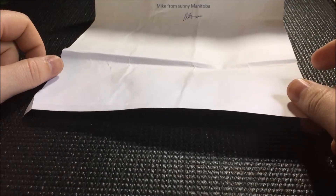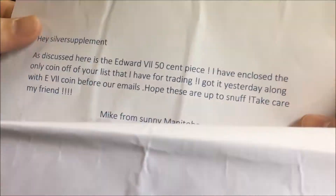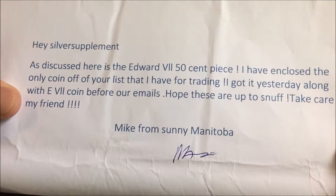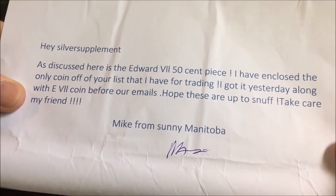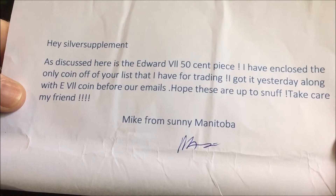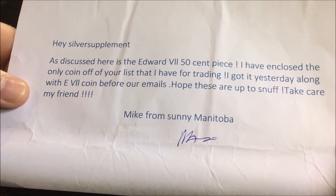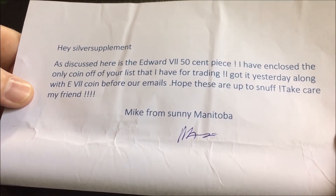Hey YouTube, just wanted to share with everybody a trade that I had with one of our fellow community members, Mike GPO. Let me share the letter I received from Mike: 'A silver supplement as discussed here is the Edward VII 50-cent piece. I have enclosed the only coin off of your list that I have for trading. I got it yesterday along with the Edward VII coin before our emails. Hope these are up to snuff. Take care, my friend Mike from sunny Manitoba.'